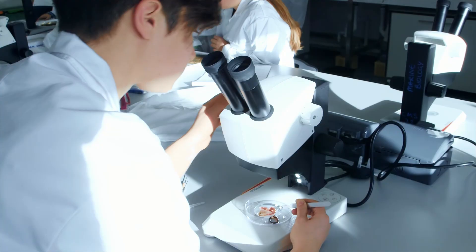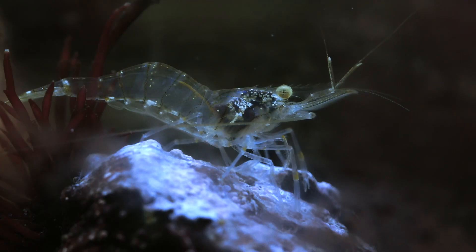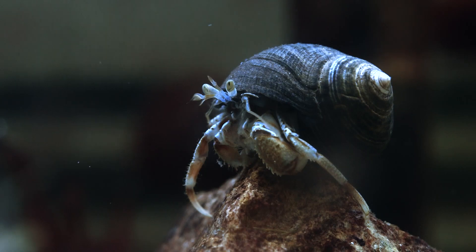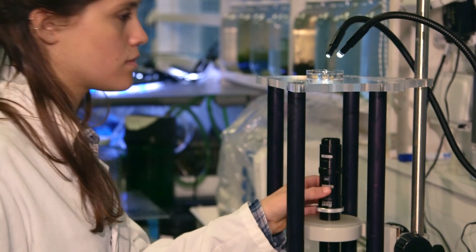Once your field work is complete, your samples can be processed in wet and dry labs, with aquarium storage for live specimens. Experiments can also be linked to laboratories at the main campus nearby.